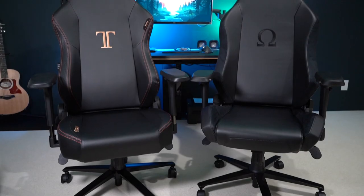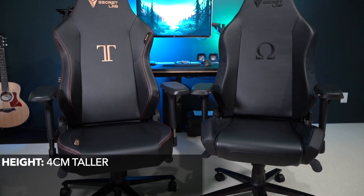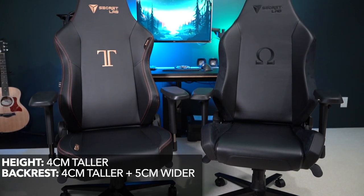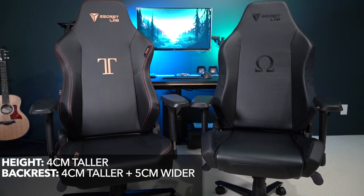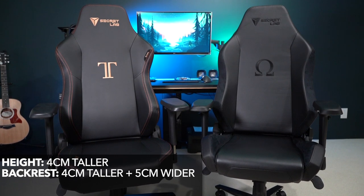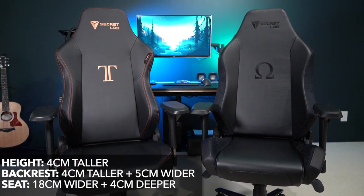First, we're going to go over some quick specs on the differences between the chairs. From the wheels to the base of the chair, the Titan is actually taller by four centimeters. The backrest is larger as well by about four centimeters. The seat is actually different on the Omega — it has these little wings, and that makes the width of the Titan wider by 18 centimeters. The main difference is in the seat itself. The Titan also has an integrated lumbar support, whereas the Omega has a pillow.